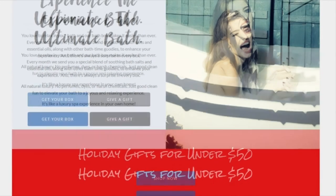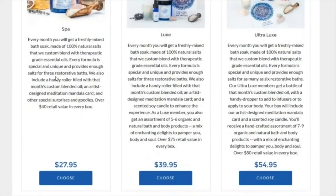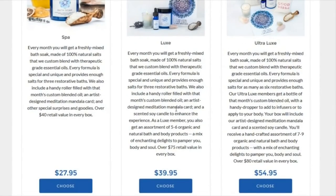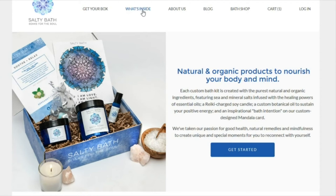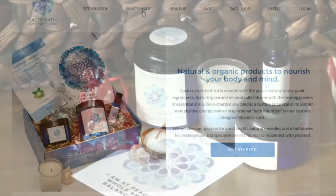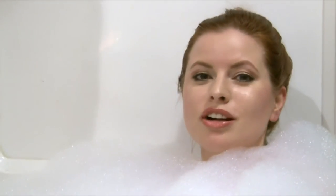Subscribers have three box choices — Spa, Lux, and Ultralux — ranging from $27.95 to $54.95. You can check it out at saltybath.com. I tried out the Luxe box, which included bath salts, body butter, essential oil, crystals, and a candle. And I can tell you, that bath rocked. I'm Heather Flippen.